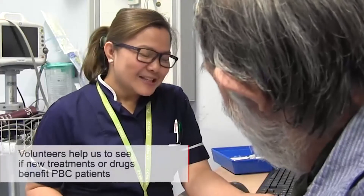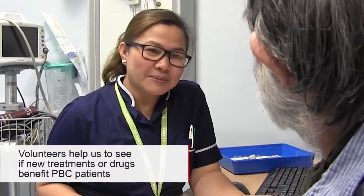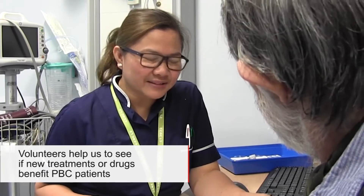PBC is an autoimmune liver disease and we are aiming to identify the causes of this disease and also identify the best way to go about treating patients. We use volunteers to identify the differences between patients with PBC and volunteers. We facilitate the PBC nested cohort study.